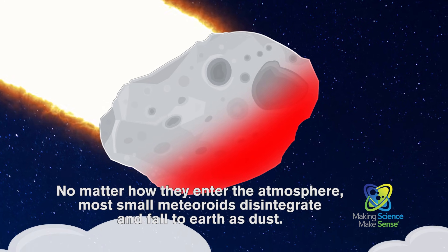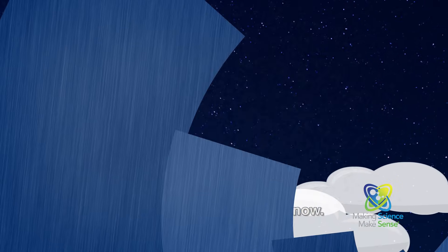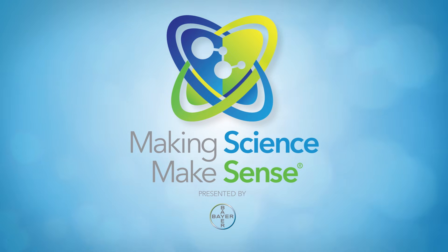No matter how they enter the atmosphere, most small meteoroids disintegrate and fall to Earth as dust, just as our meteor is doing now. It all makes sense with science. This has been presented by Bayer Corporation's National Science Education Program — making science make sense.